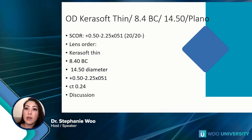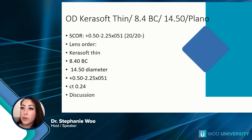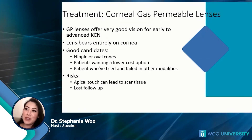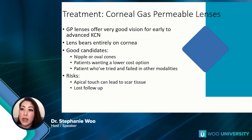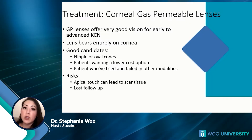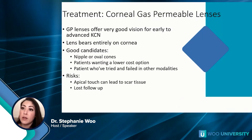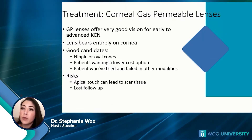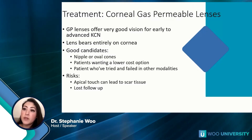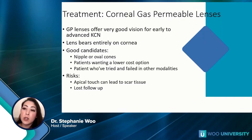So here's a patient with keratoconus where we tried a scleral lens and it just did not work out. If you fit these types of lenses to any capacity, you will find there are patients that simply don't do well with scleral lenses, so you have to have another option. Gas permeable lens options offer very good vision for early to very advanced cases. The lens bears entirely on the cornea, so the best candidates are nipple or oval cones. Patients wanting a lower cost option benefit from corneal GPs, which cost less than hybrid and scleral lenses.